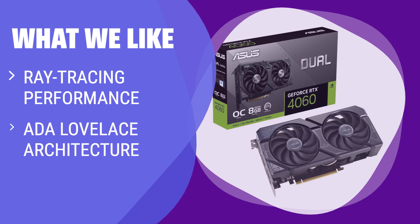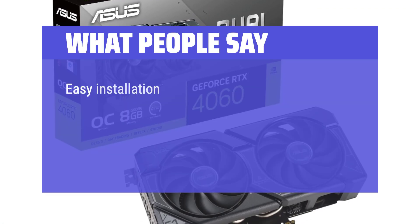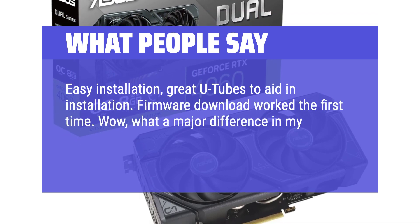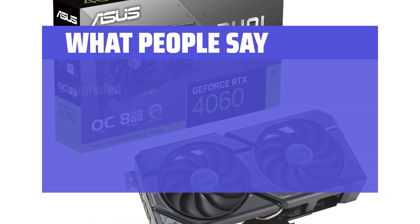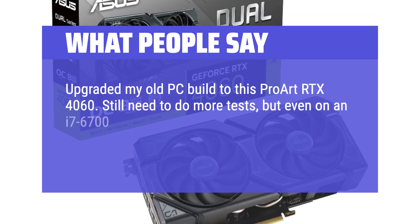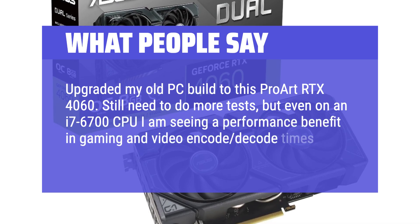What we like: If you like exceptional ray-tracing performance and are looking for the best option for 1080p gaming, this is the graphics card for you. What people say: Easy installation, great YouTube videos to aid in installation. Firmware download worked the first time. Wow, what a major difference in my video speed and quality — well worth the investment. Upgraded my old PC build to this ProArt RTX 4060. Still need to do more tests, but even on an i7-6700 CPU, I am seeing a performance benefit in gaming and video encode/decode times.